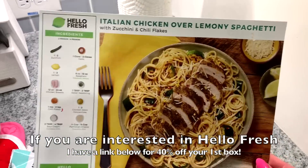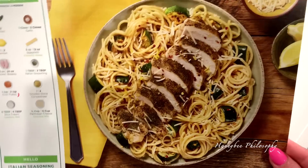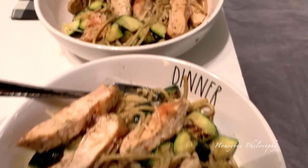I'm making another Hello Fresh meal today — it's the Italian chicken over lemony spaghetti, and it has zucchini in it as well. And here it is.